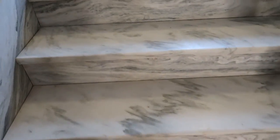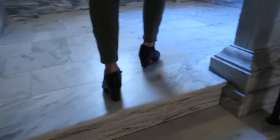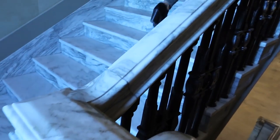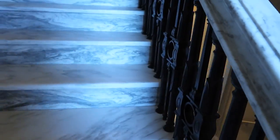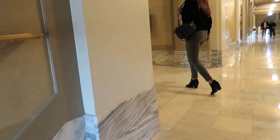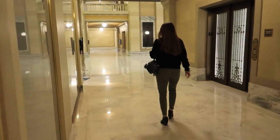Now we're walking up these stairs. Beautiful marble — it's like full-on marble, and the handrail too. High class. So this is the fourth floor — this is where all the cool stuff is.